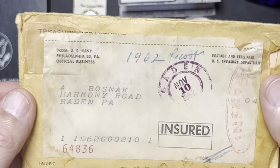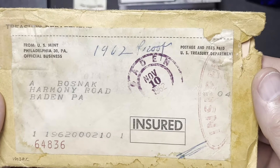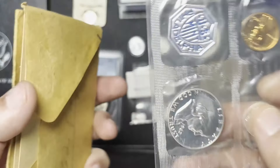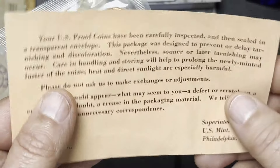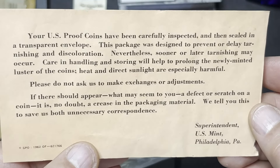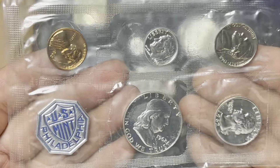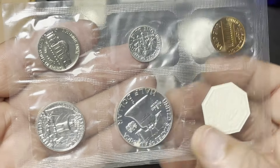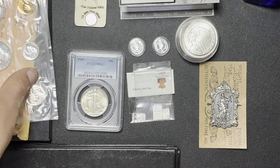And then here, I always like it when — in this case this is a 1962 proof set — I like these old shipping labels. I think they're very cool. And this is the original paperwork here. Very nice. And here we have the coins. This was also purchased at melt.